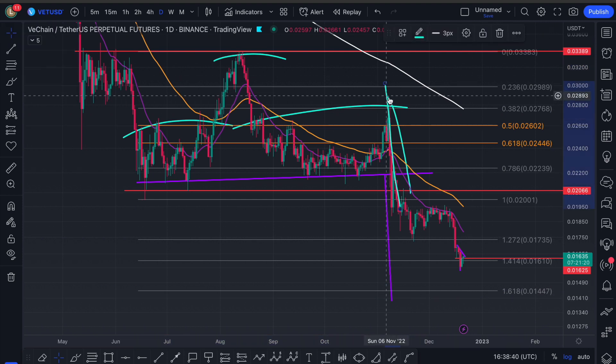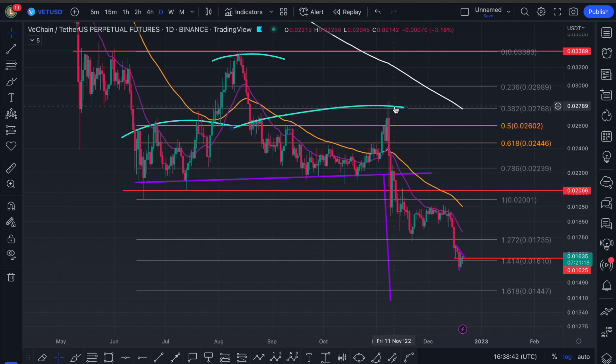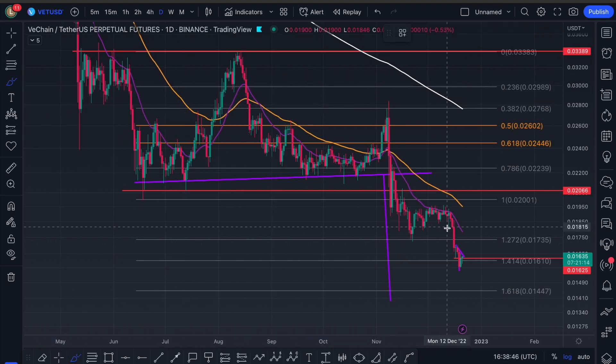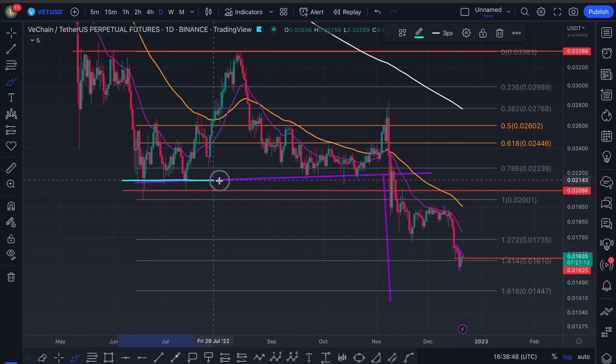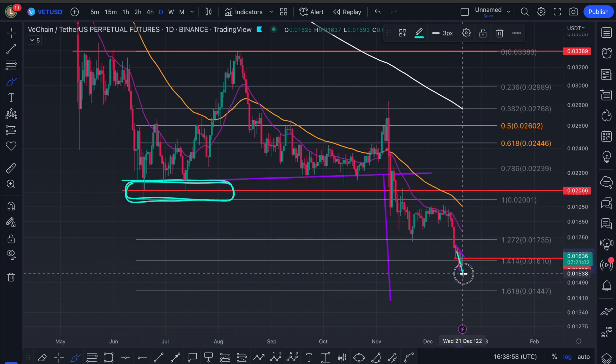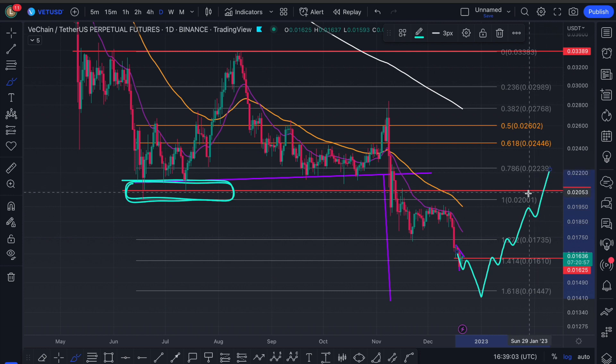If this does not serve as a long-term bottom, what we need to see at that price point once we get down to the 1.618 is a reclaim of this one fib level. Where we were once finding support and accumulating for five months over here, you'd need to flip this area back into support. So if we do continue lower down to here, we need to see us slowly climbing back through these levels.